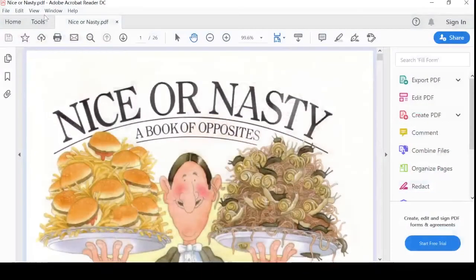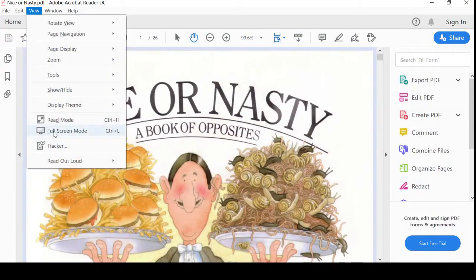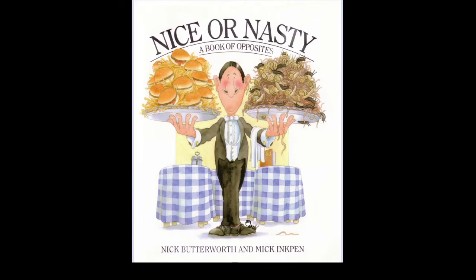Hello, everyone. Welcome to Jasmine's Library. Today we have a book for you.